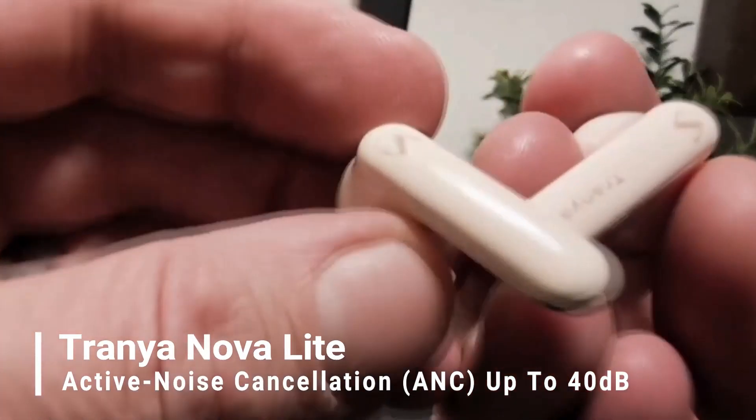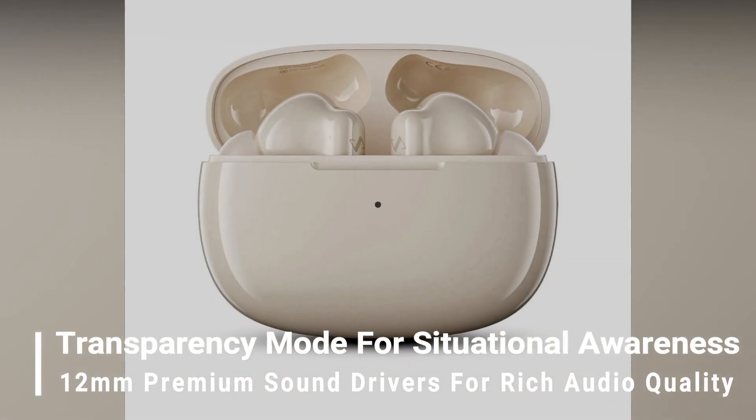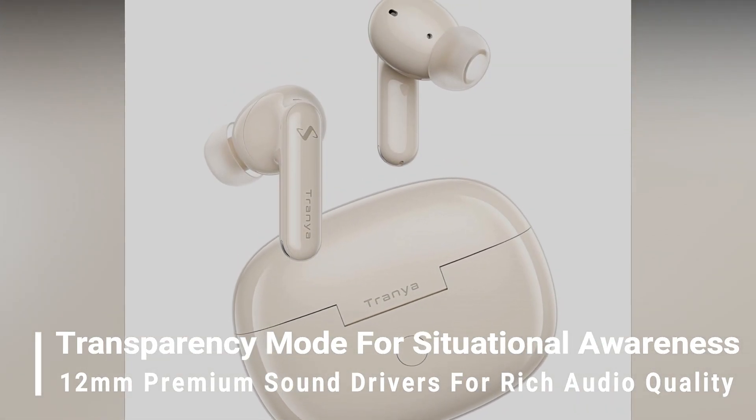The Trania Nova Lite boasts Active Noise Cancellation (ANC) up to 40 dB, a transparency mode for situational awareness, and 12mm premium sound drivers for rich audio quality.